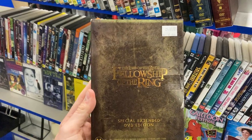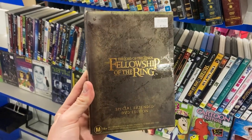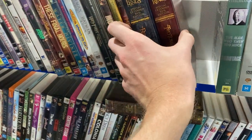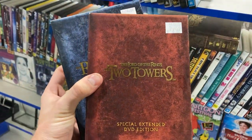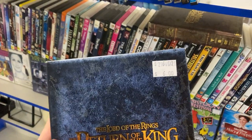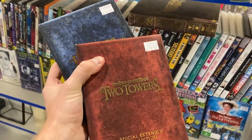Also found some DVDs in this thrift store — these are Lord of the Rings, and they're a special edition DVD. I'm always looking for the special editions when I'm doing my DVD hunting, and any unique cases like this one. Six dollars a piece, eighteen dollars overall — I should be able to sell it for about sixty bucks.